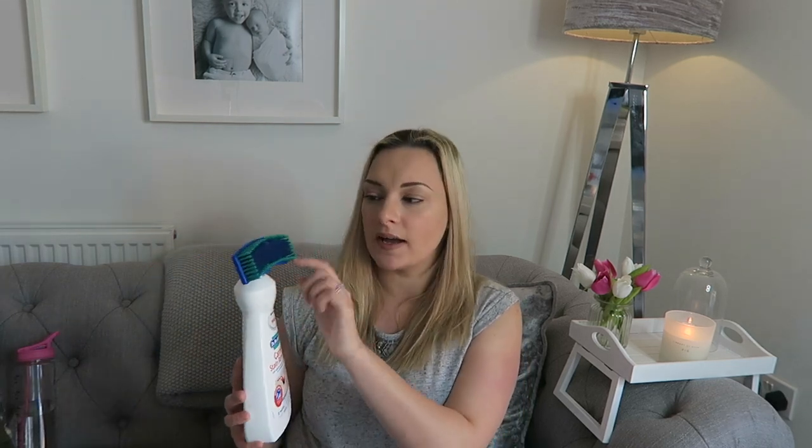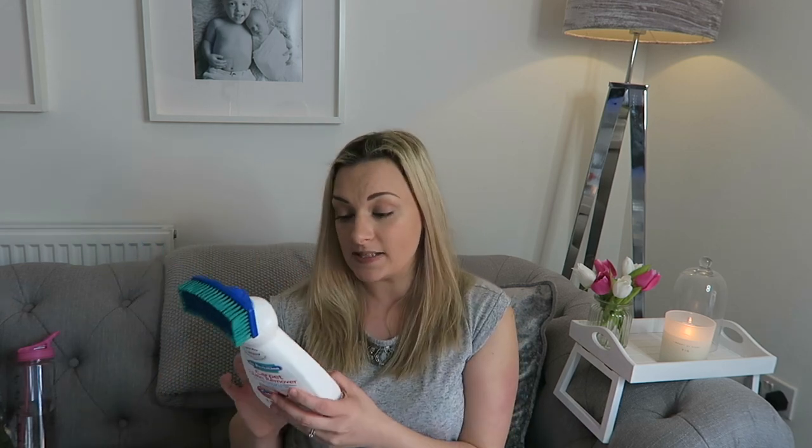This is literally amazing — I cannot recommend it enough. It's a couple of pounds from Home Bargains. You open the seal inside and scrub it on the floor. It says leave for 30 minutes but the stain normally comes up almost instantly. I have cream carpets and so many of you ask how I keep them tidy with kids — this is the answer. I even spilled Ribena and it came right up.